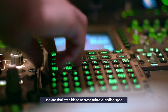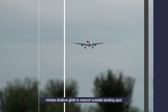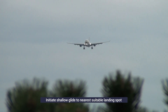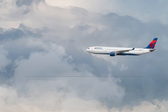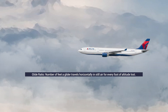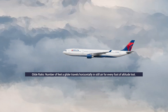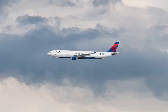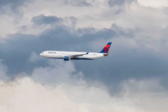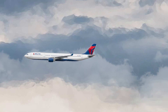The pilot would then start a shallow glide to the nearest suitable landing spot. The plane will maintain airspeed by slowly decreasing in altitude. Glide ratio is an important factor in such an incident — this is the number of feet a glider travels horizontally in still air for every foot of altitude lost. Airplanes use gravity along with their wings and flaps to keep going at the speed they were moving at before the engines failed.